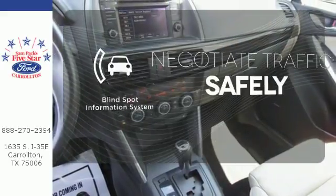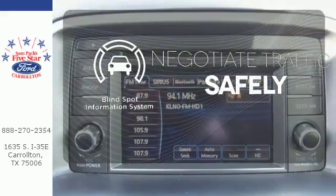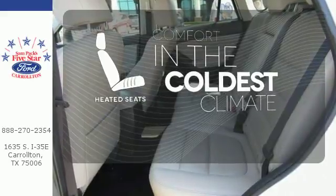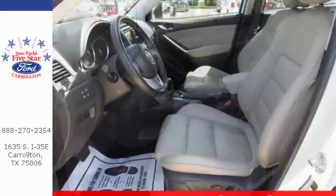Safety comes by being aware of your surroundings, and for that, the blind spot indicator can't be beat. The heated seats keep you comfortable no matter how cold it is. It's everything under one roof.